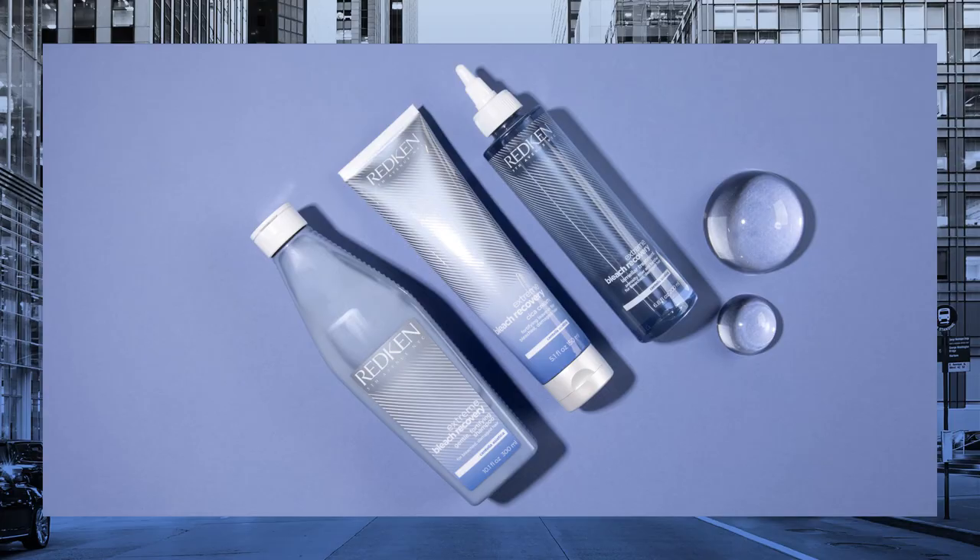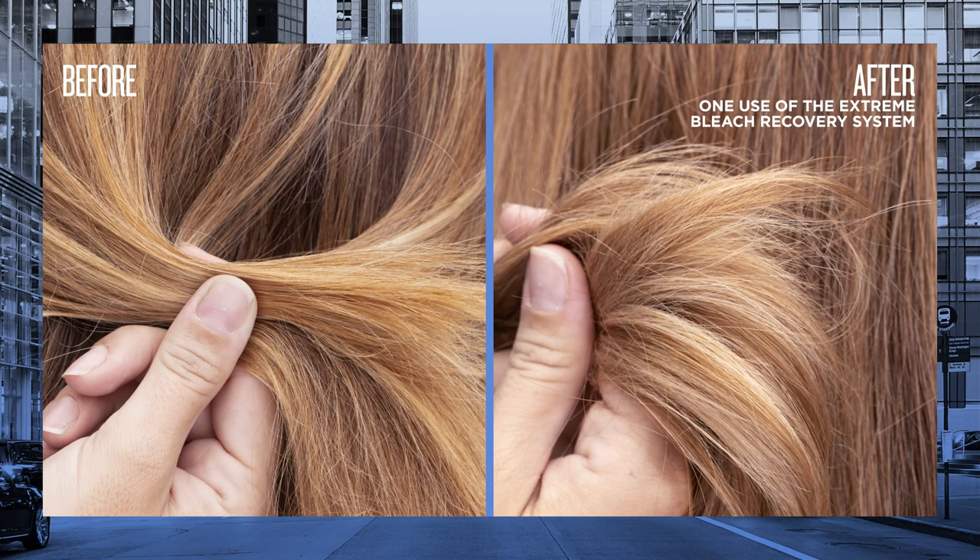We're so excited to share the Redken Extreme Bleach Recovery system with you, and we know it will be an incredible tool for you and your client to make their blonde dreams come true. I'm Lucas Schaefer, and thank you for watching Extreme Bleach Recovery.